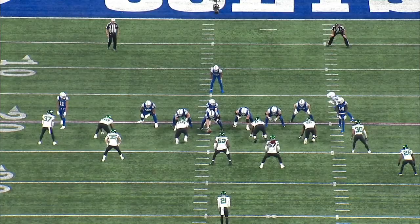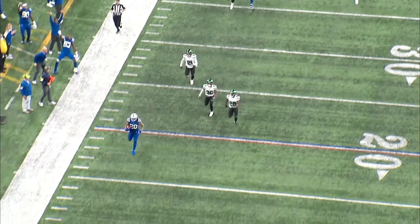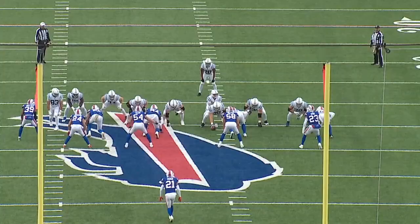Why he stands out is his decision making. He takes what the defense gives him and does not hesitate to shoot the gap that was created for him. He also has great speed and amazing strength to shed tackles and make defenders miss like no other. We're going to break down what run plays the Colts use most effectively with Taylor, and how his run skills make him a lethal threat to any defense.